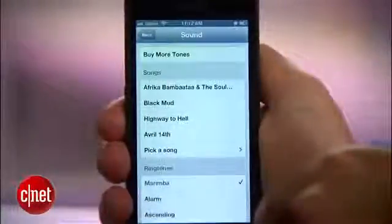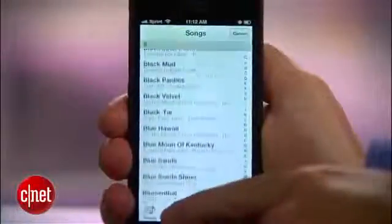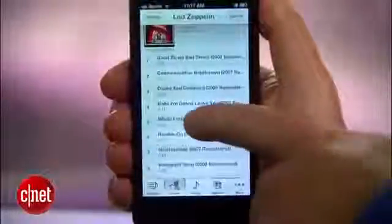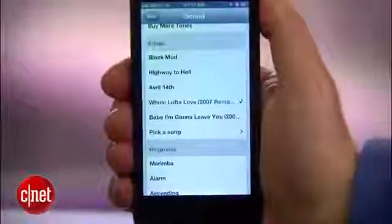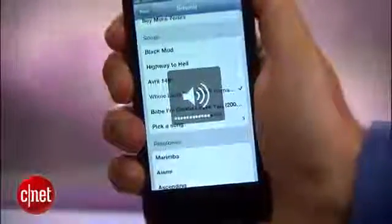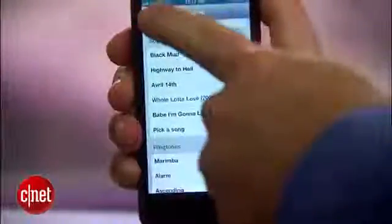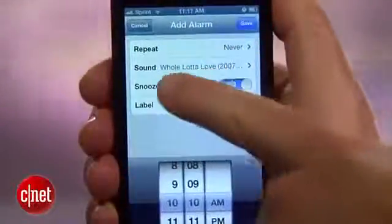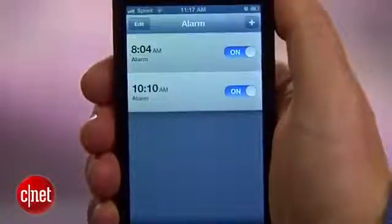To pick a song, tap 'Pick a Song' and you'll be taken to your music library, which you can sort by song, artist, or album to find something that you like. Once you find the right song, tap it and you'll hear a preview of what it will sound like. Raise the volume level to get a sound that's loud enough to wake you up, then tap the back button to stop the preview. The sound selection should now show the title of the song you selected. Tap the save button and you're all set.